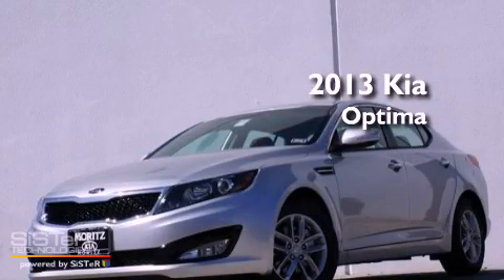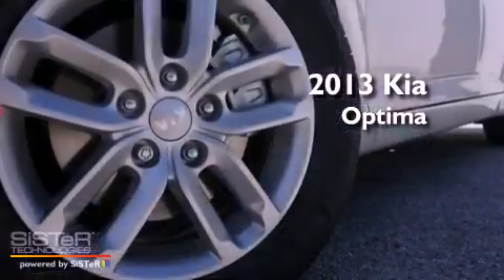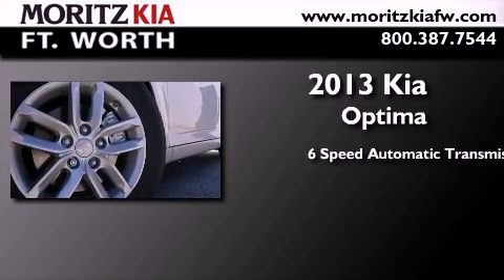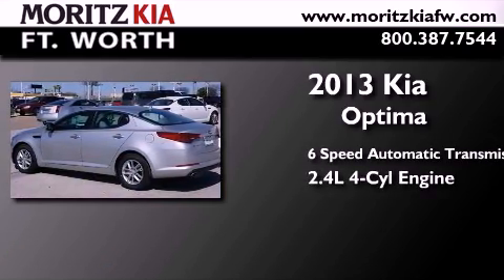This is a brand new 2013 Kia Optima. This four-door sedan has a six-speed automatic transmission and an inline four-cylinder engine.